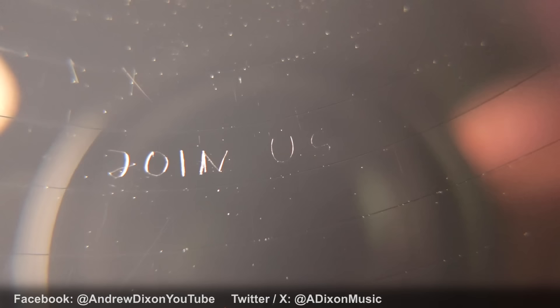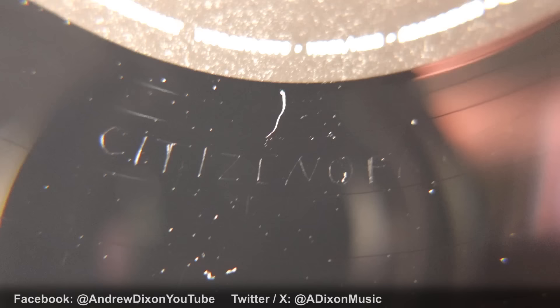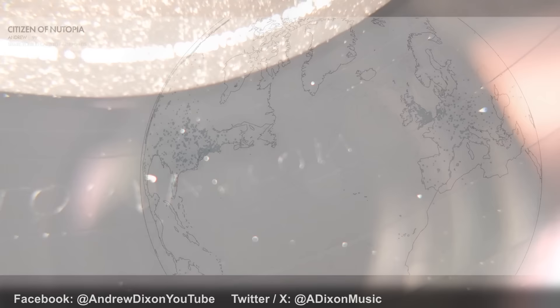Let's have a look at what's inside. We've got a polylined sleeve, and we've got side two and side one. If you look very carefully you will see some writing on the run-out groove that says 'join us,' and there's also 'citizenofnewtopia.com,' a website that has been launched as part of the Mind Games release. You can register yourself as a citizen of Newtopia and leave a message on a map of the world. The black vinyl is made in Germany, which is generally a good sign of quality for vinyl releases.